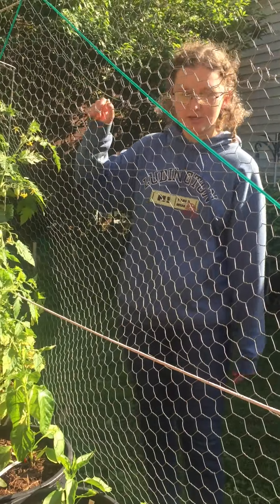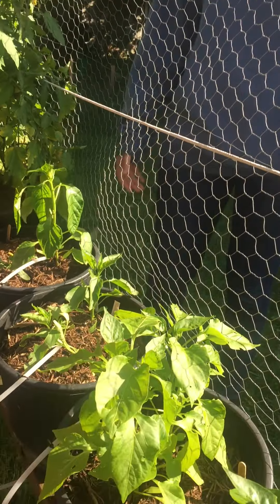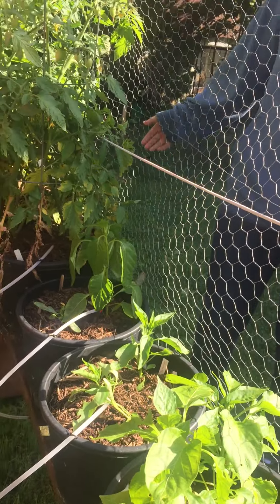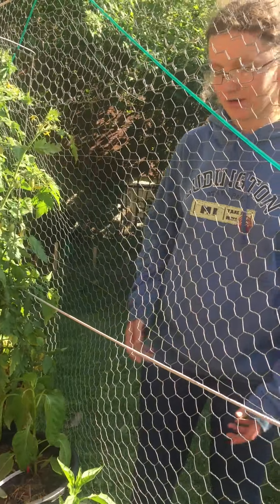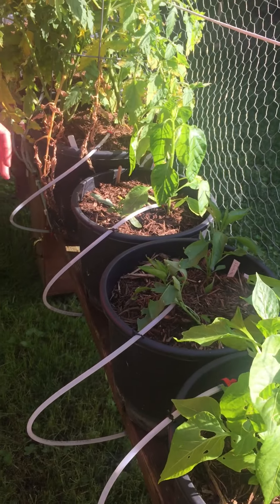Over here we have soil. These were started at exactly the same time as the ones in hydroponics. They're growing in a soil mixture of compost and new potting soil, and they're not growing quite as fast as the hydroponics, but I think I'll still get quite a few tomatoes off of here. The hot peppers are here too, and these are automatic drippers that just do tap water.